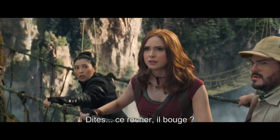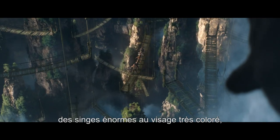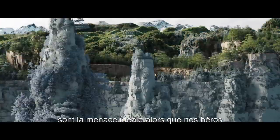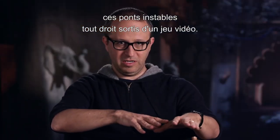Is that rock moving? These mandrills, which are these enormous monkeys with these brightly colored faces, are sort of the perfect terrifying threat for our heroes as they try to traverse these very video game-like moving wooden bridges.